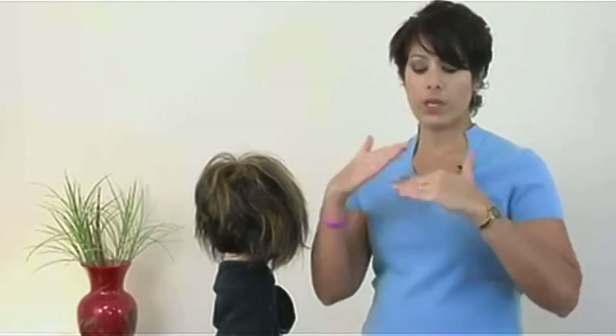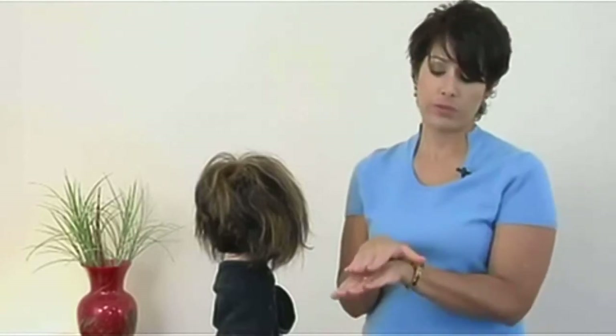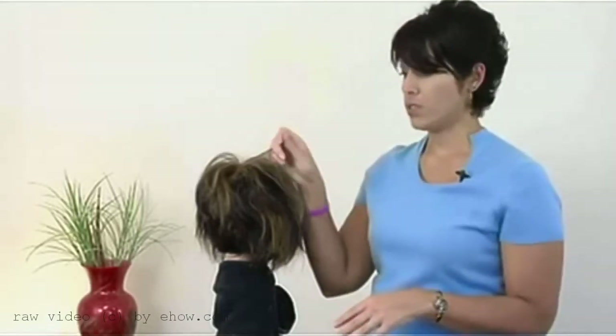What causes frizz are gaps in the cuticle layer. The cuticle layer looks sort of like shingles on a roof. When there are gaps from damage or just from the cuticle being lifted, moisture gets in there and causes that cuticle to swell even more — and that's what causes this frizzy look.